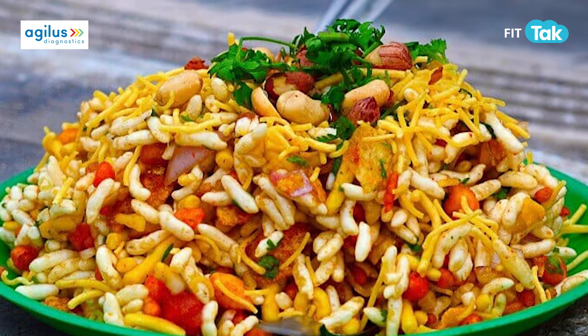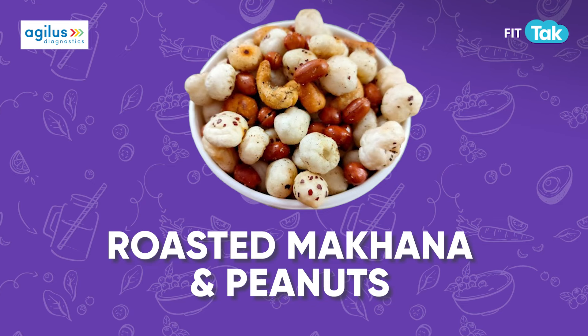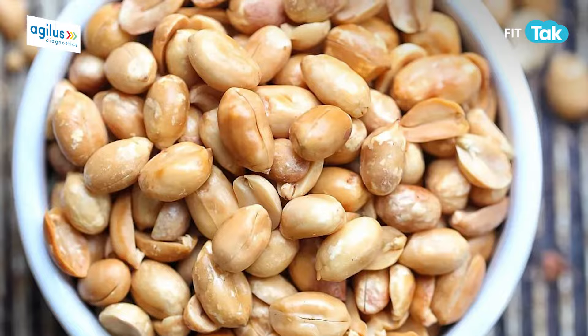Another option is roasted makhana and peanuts, which are perfect for light munching throughout the party. They are crunchy, rich in protein, and keep the festive energy high.